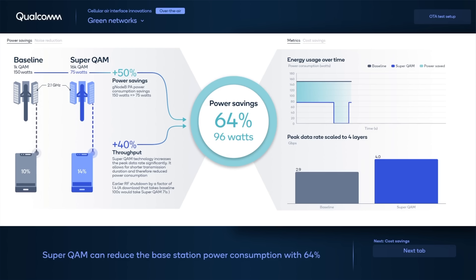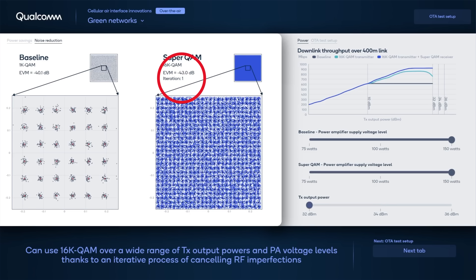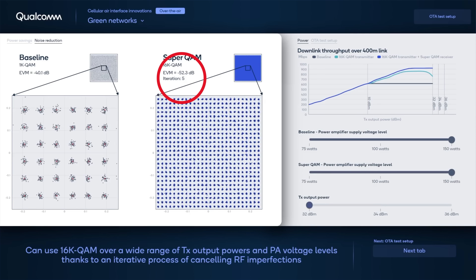With higher throughput, we can transmit the data in a shorter time and save even more power. Combined, this means we can reduce the power consumption by 64%. If we apply this to all cellular base stations worldwide, it could translate to a cost savings of more than $3 billion, and reduce greenhouse gases by close to 16 million metric tons. So how is this possible? Well, thanks to Superquam's iterative process of cancelling RF imperfections of the base station.